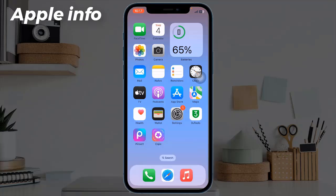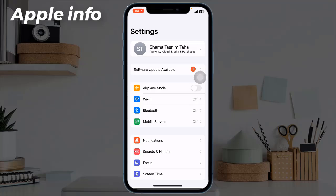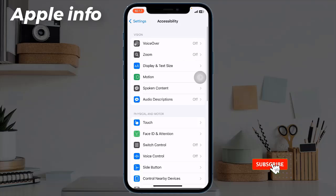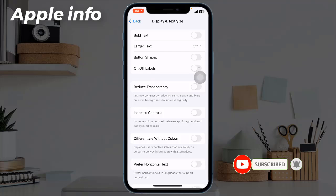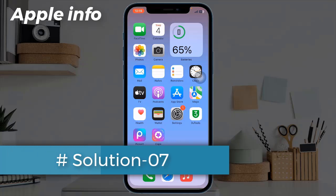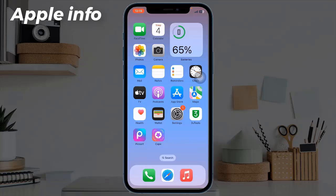Solution 6: Turn off Auto Brightness. When this feature is turned on, it adjusts your screen brightness according to the lighting condition, which may also be one of the reasons for battery draining. To turn off this feature, launch the Settings app, scroll down, tap on Accessibility, tap on Display and Text Size, scroll down, and turn off Auto Brightness.